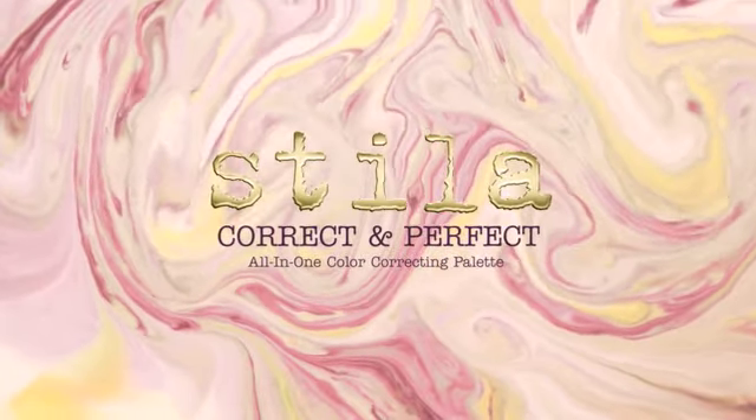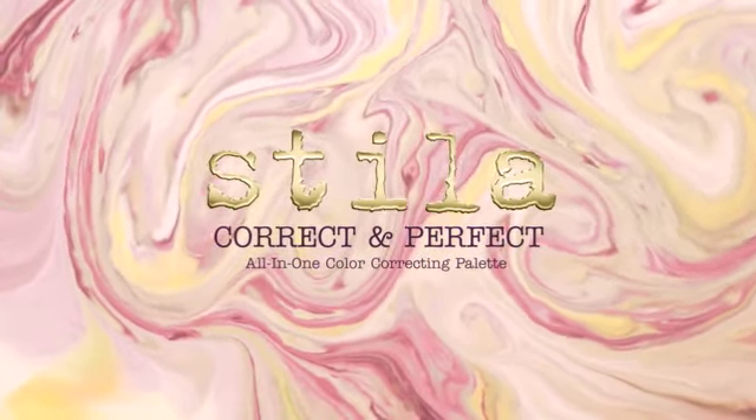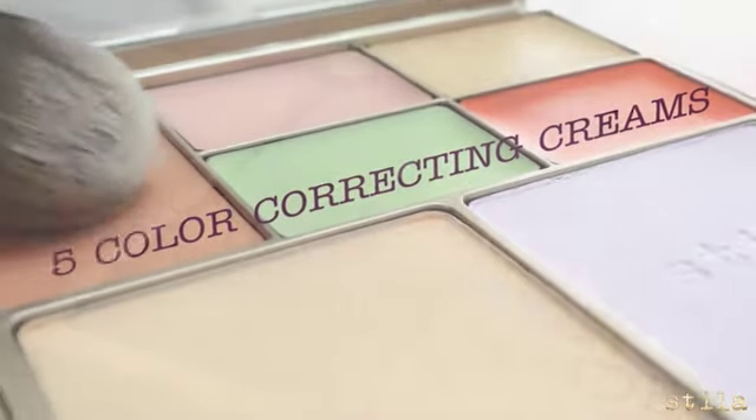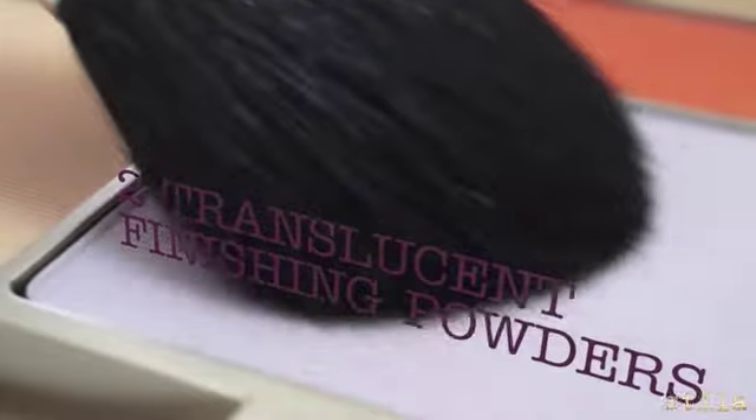Stila's Correct and Perfect All-in-One Color Correcting Palette. Five color correcting creams and two translucent finishing powders are all you need to neutralize any skin tone imperfection.